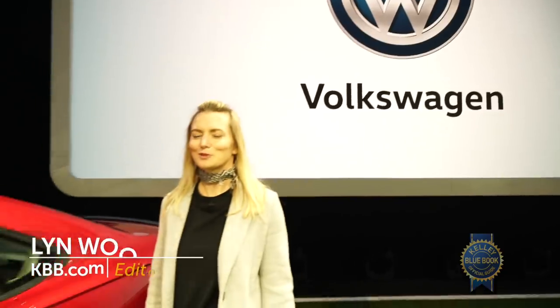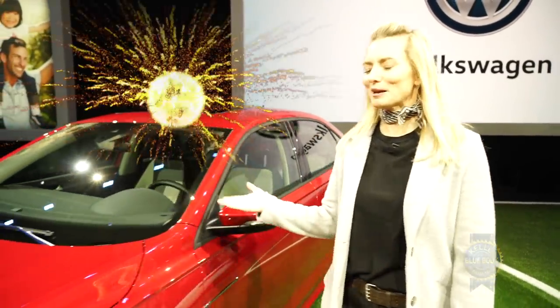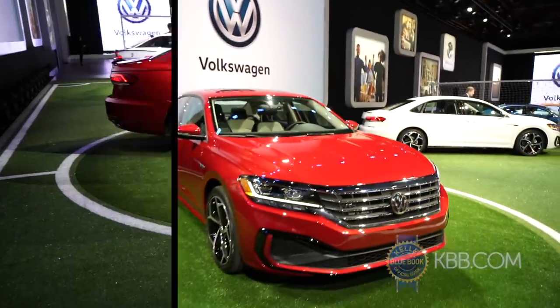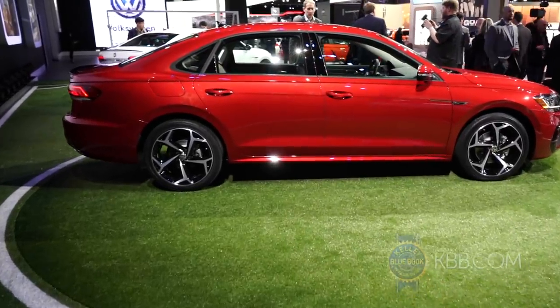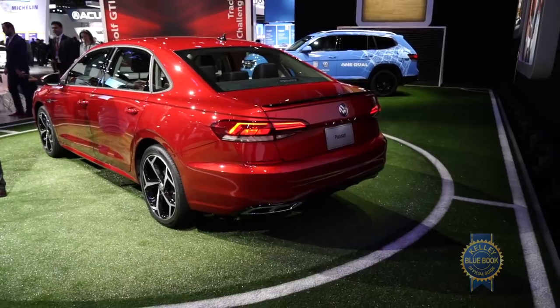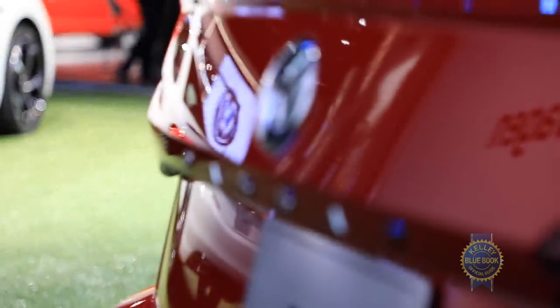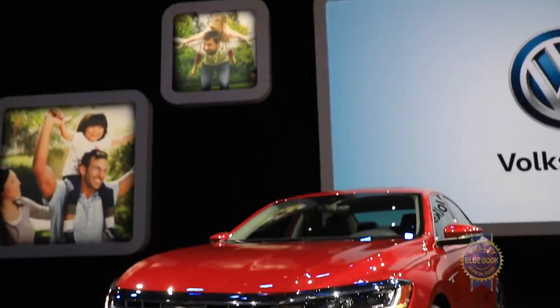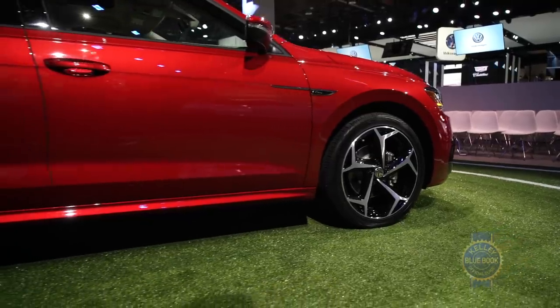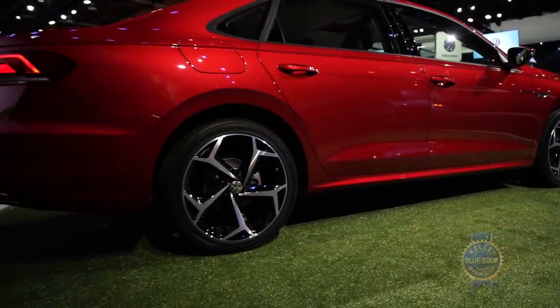At an auto show, this is the Volkswagen Passat mid-cycle refresh. One thing they didn't do was move it onto VW's ubiquitous MQB platform — plans for that were scrapped. Thusly, the Passat remains on its NMS platform for the time being, so how the Passat drives probably won't be all that different.